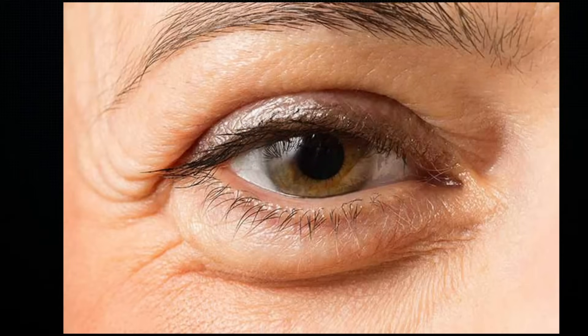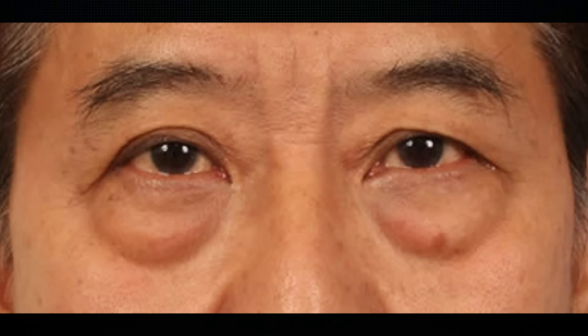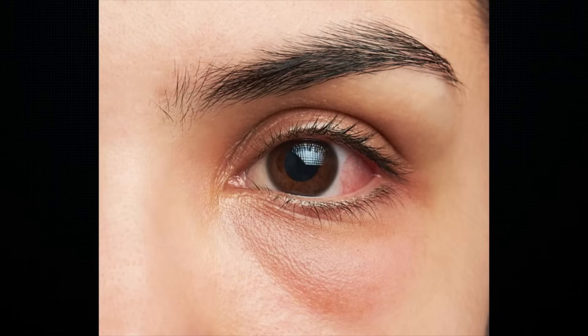Puffy eyes are common and occur when fluid builds up in the thin layers of tissue surrounding your eyes, causing your eyes and eyelids to swell and become puffy. How to get rid of puffy eyes is the biggest question, and in today's video I'll be going over 5 easy steps you can do to get rid of puffy eyes. Stay tuned till the end, as I'll also be revealing a bonus tip that could be a game changer.